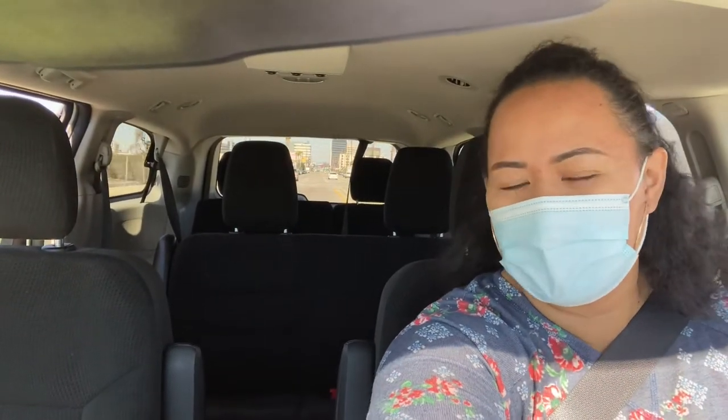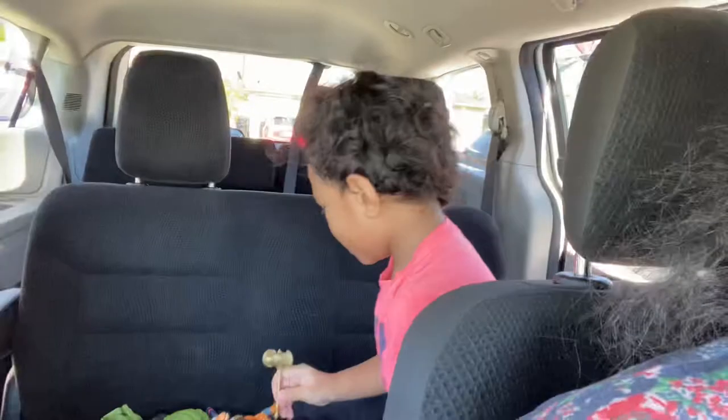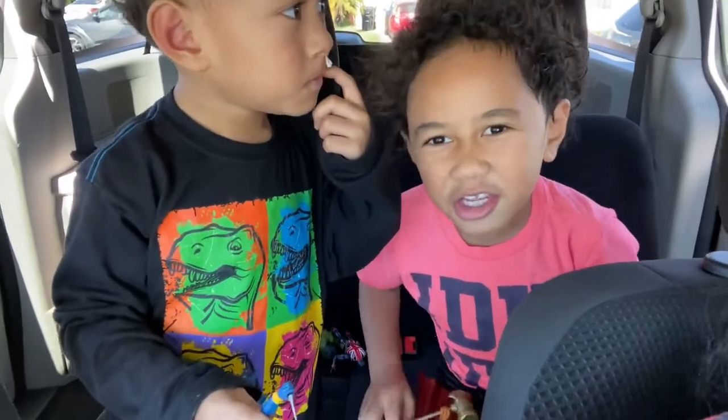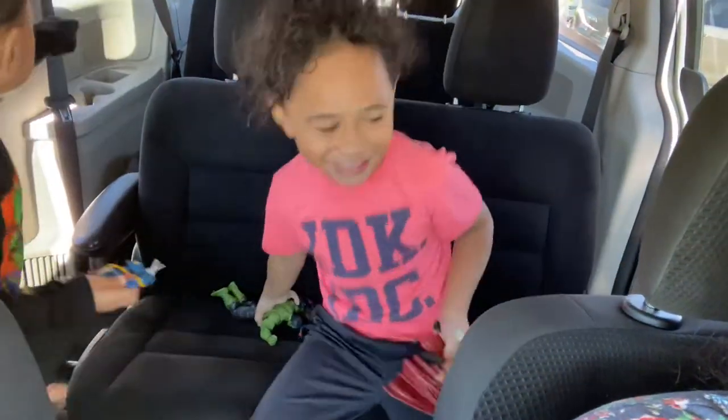Oh my gosh, I'm so hungry! It's so crazy — my body knows it's 12:13. What happened to your nose? His nose is beating — he knows you're beating! Okay, we're gonna go take a ride. We're gonna have to move your car seats over here. Where are you sitting, Drake? You're gonna sit in the front.